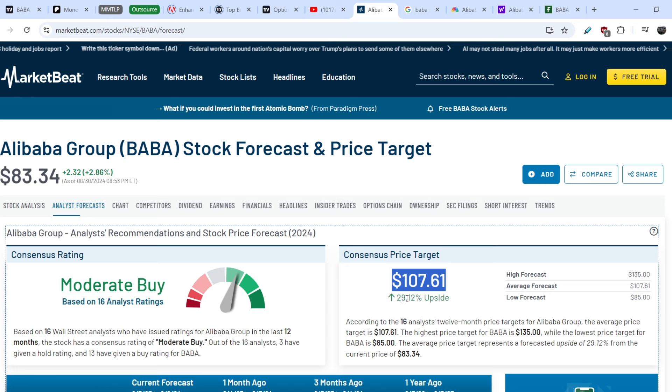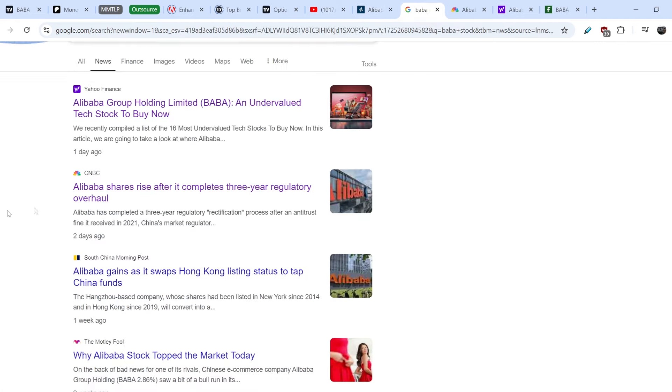In general, the consensus analyst price target is about $107.61, which is about 30% above the current price. This is quite a good forecast. Potentially we might land at around $100 within the next couple of months, and I'll show you my thoughts in just a few minutes.